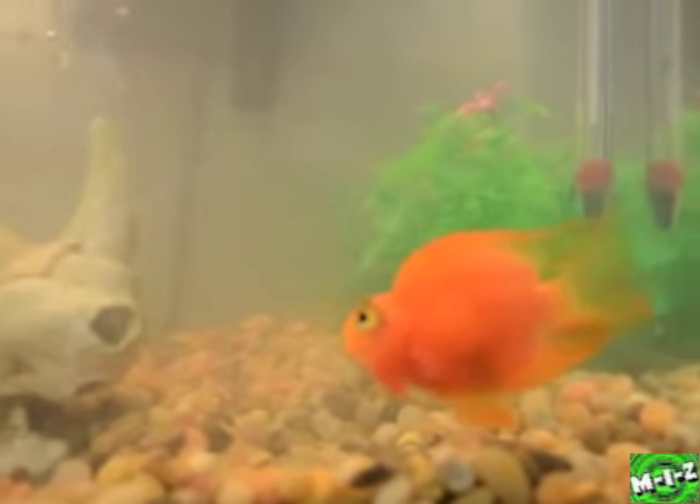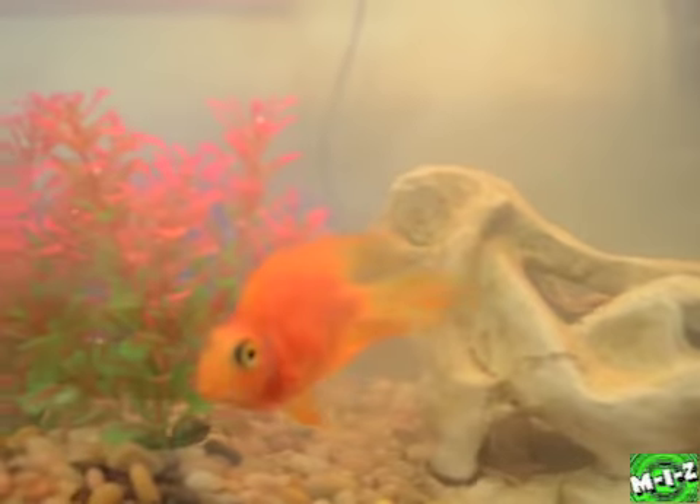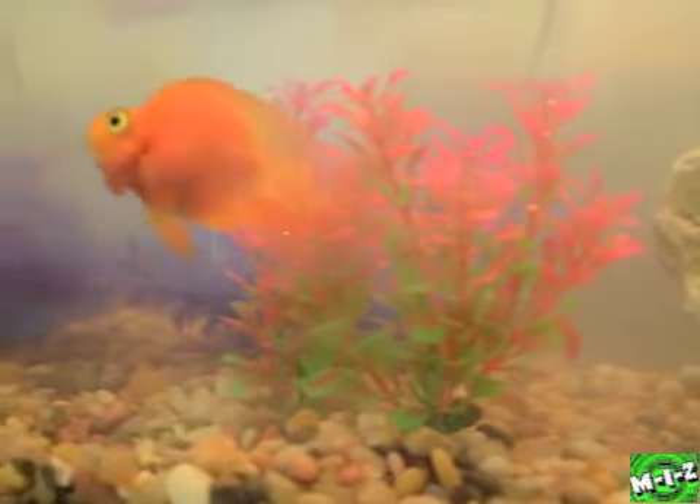I will keep you guys all updated on my fish, and once again, if you have any fish names, put it down in the comments down below, let me know — that'd be great. And I will see you all tomorrow, see you guys.